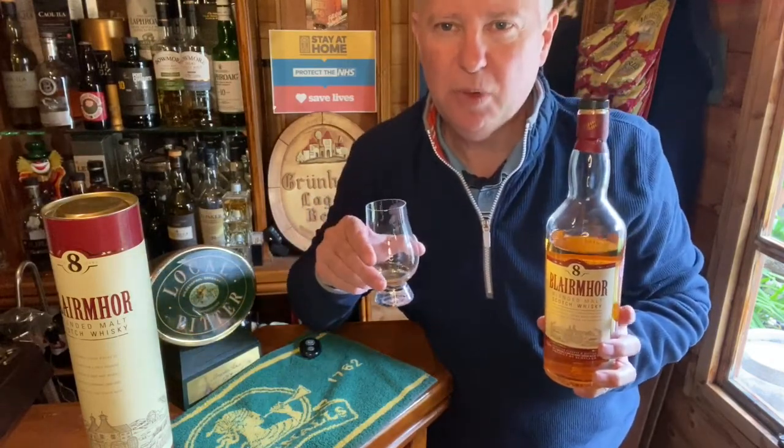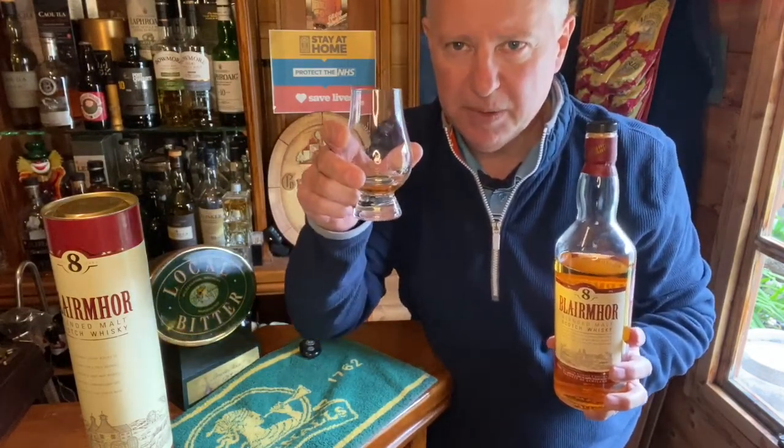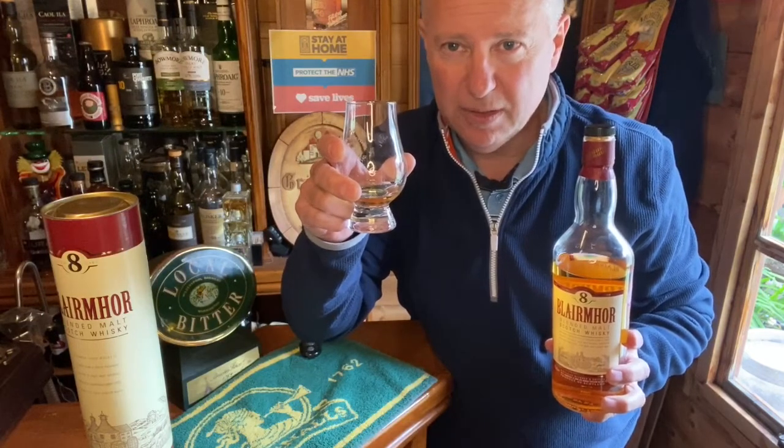B is for Blair Moore. I wish you all the very best — hope you're all keeping safe and well. See you all again soon, bye for now.